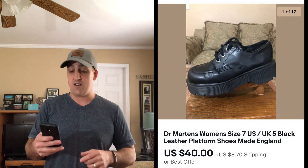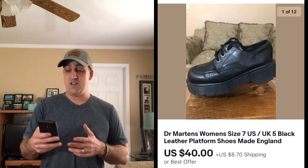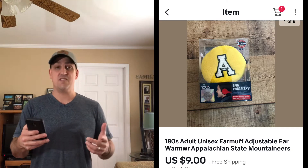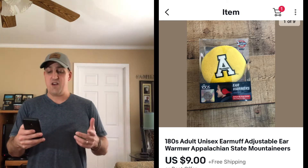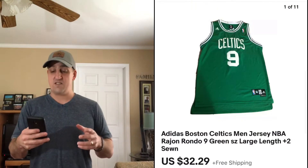Next is just a small sale — some Appalachian State earmuffs. I paid a dollar for these and had them listed for about $15 or $16. A lot of this small stuff isn't going to make a lot of money, but I'm just ready to move it. Sold for $9 with free shipping — I think it cost about $3 to ship, so I definitely made a little bit of money.